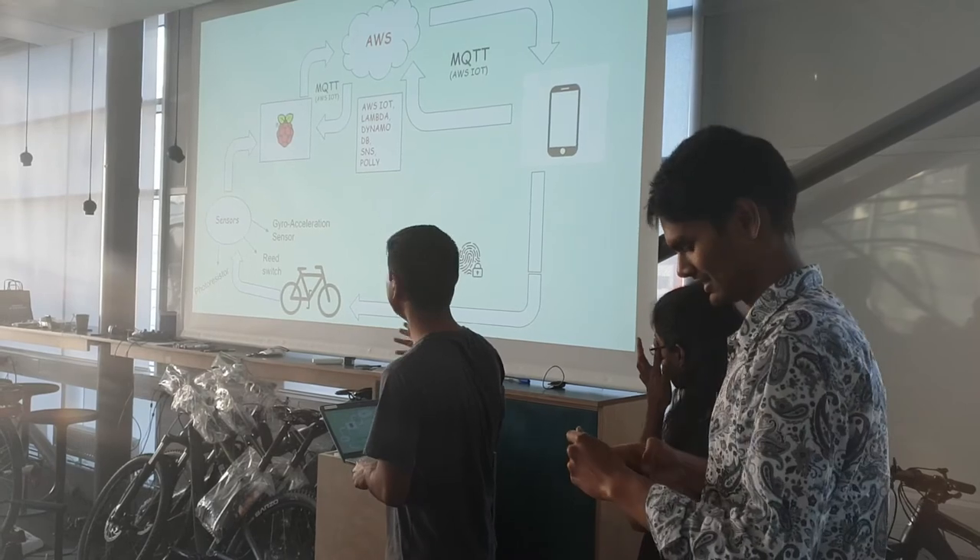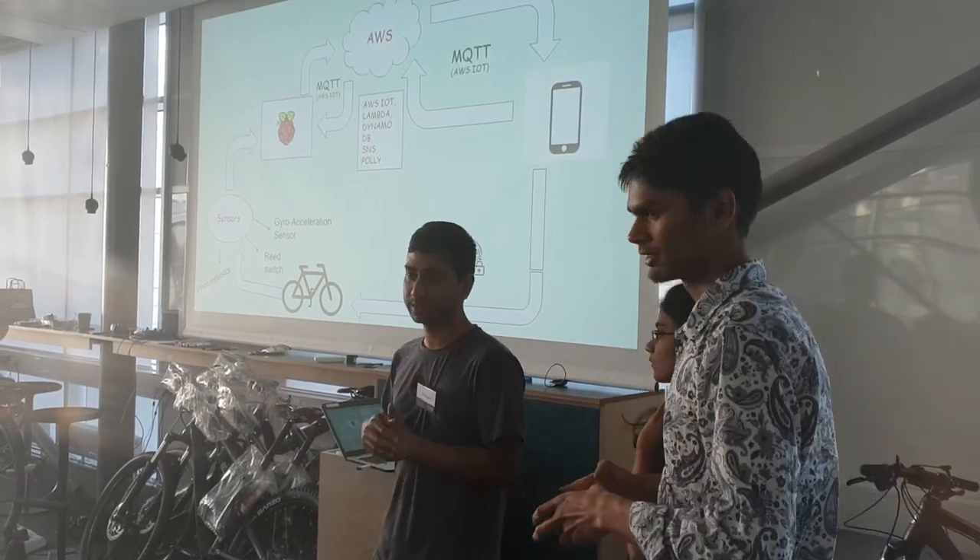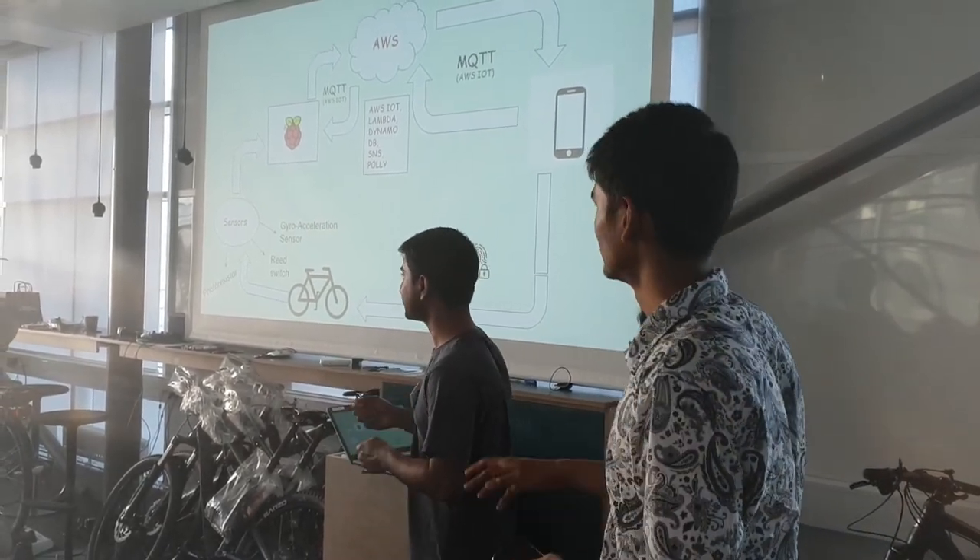We also developed the app, where we can display the data. We have a demo of the app to show.